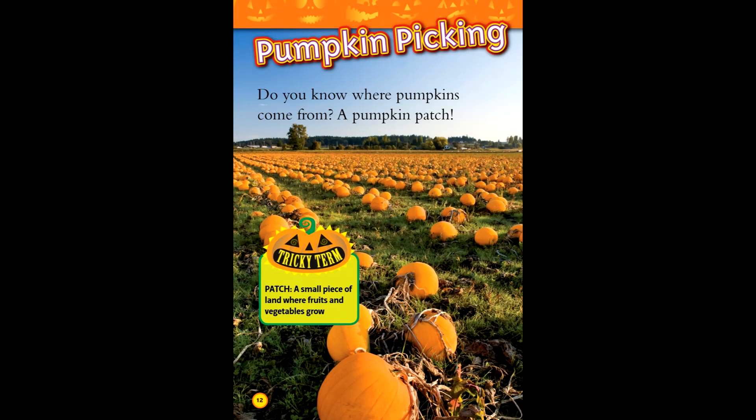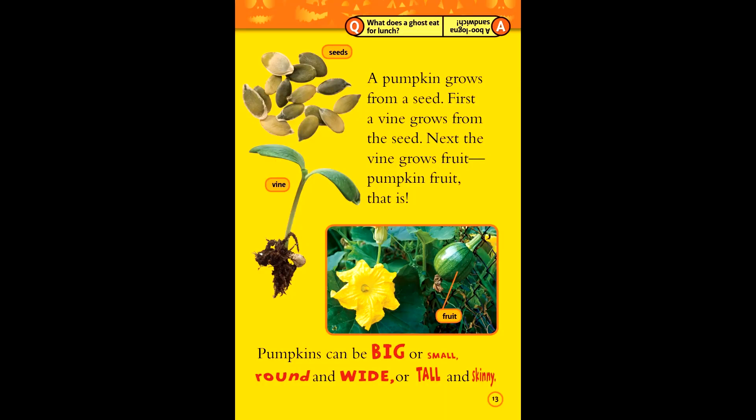Pumpkin picking. Do you know where pumpkins come from? A pumpkin patch. Tricky term — patch: a small piece of land where fruits and vegetables grow. A pumpkin grows from a seed. First a vine grows from the seed, then the vine grows fruit — pumpkin fruit, that is.